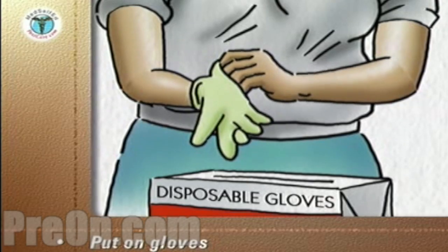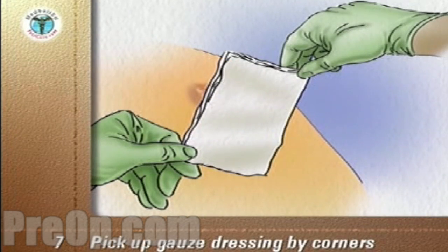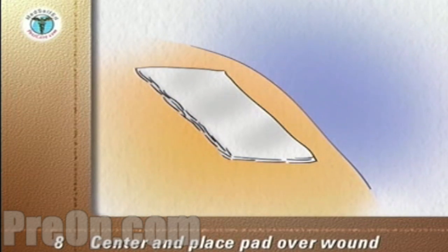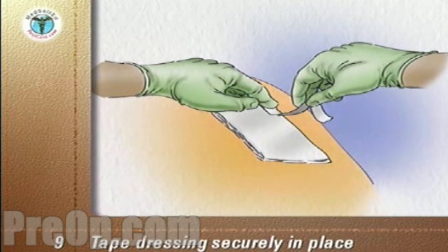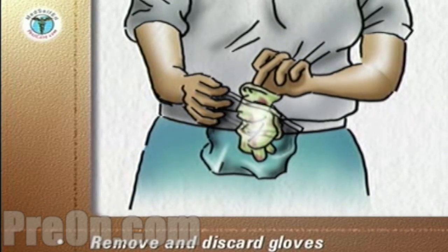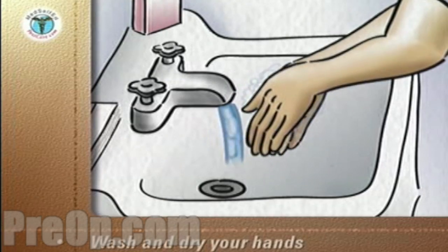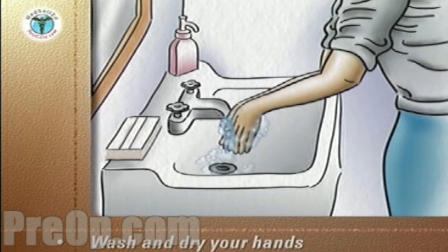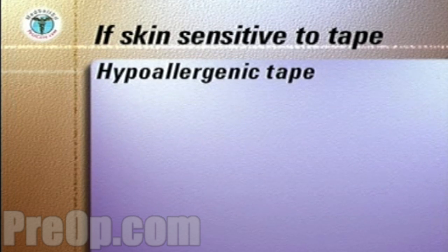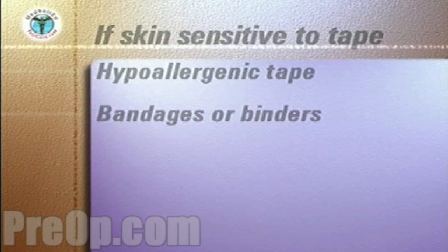Open the package with the large gauze dressing and put on clean gloves. Pick up the gauze dressing, holding it only at two diagonally opposite corners. Center the gauze pad over the wound and place it on the wound. Tape the dressing securely in place. Remove your gloves and discard them into the plastic bag. Seal the bag securely and discard it into the trash. Wash and dry your hands. If your skin is sensitive to the adhesive on the tape, hypoallergenic tape can be bought at your surgical supply store, or bandages or binders can be used to hold the dressing in place. Consult with your doctor or nurse.